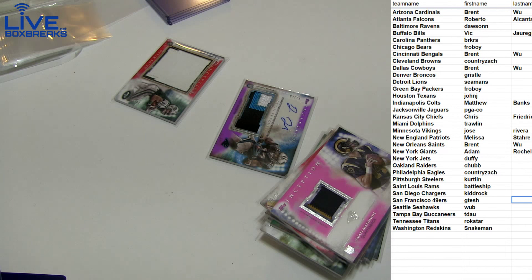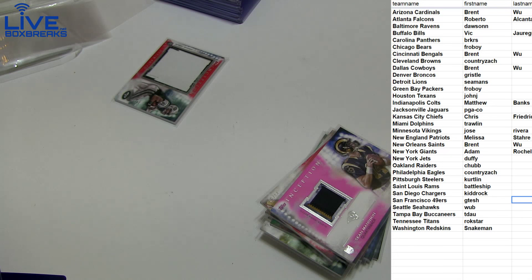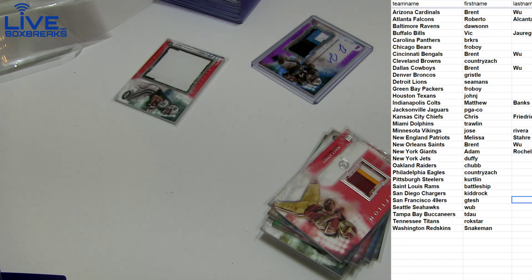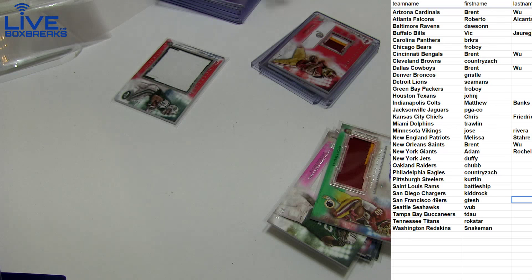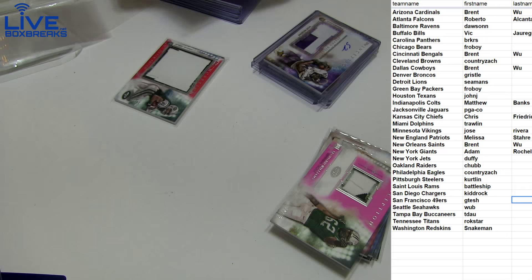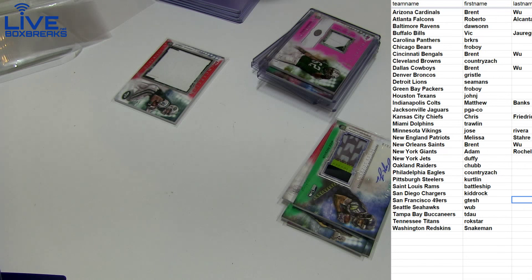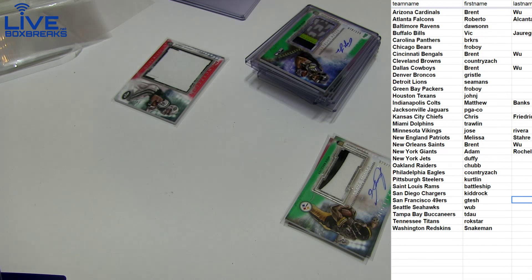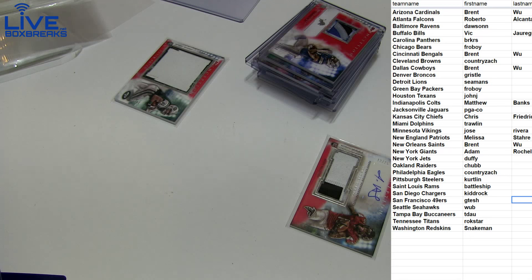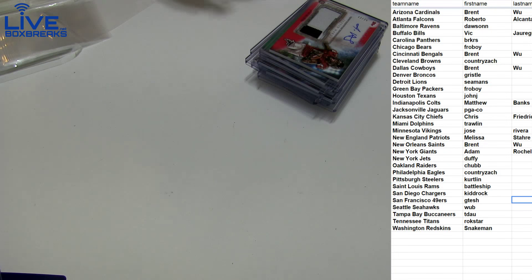Alright, here are the two 5s. Auto patches recap: Funchess, Manning patch, Matt Jones patch, Stefan Diggs auto patch — he's been looking good — Jameson Crowder, Leonard Williams, Mike Davis. The patch hits do look nice in this one. Abdullah, Sammy Coates, Justin Hardy. This one is thicker than all those — Matt Jones, fat patch. Devin Smith.